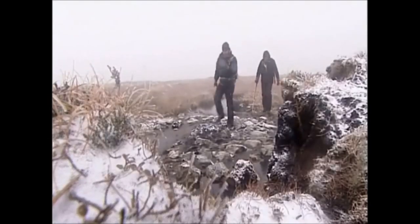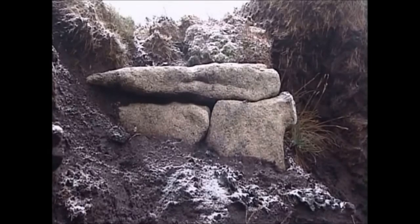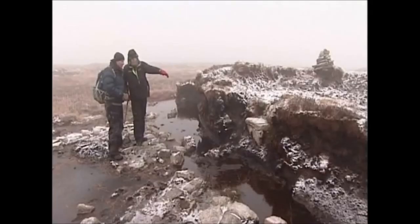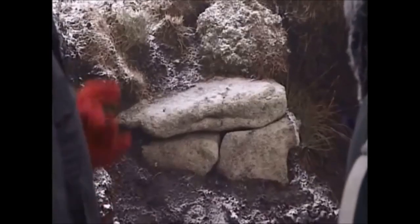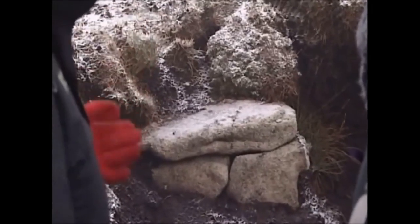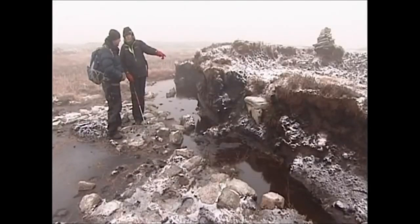So what happened? How did this become revealed? Well, one of those stones actually fell out, and somebody reported to us that they'd thought they'd found this kist up here. We came up to have a look, thinking they were making it up. I couldn't believe it when we saw it, but seeing that it still had its lid on it, there was just the chance that there might be something contained within it.